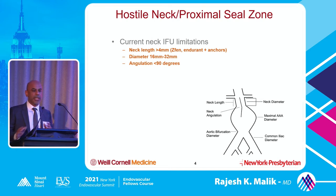We have some current limitations with the devices. Neck length has to be equal to or greater than 4 millimeters, which is pretty short — you're hoping the stent seals in 4 millimeters and provides a long-term durable repair. With an Endure with anchors, diameters are still limited to 16 to 32 millimeters, and we cannot have a neck angulation greater than 90 degrees. These are the main limitations of the devices.